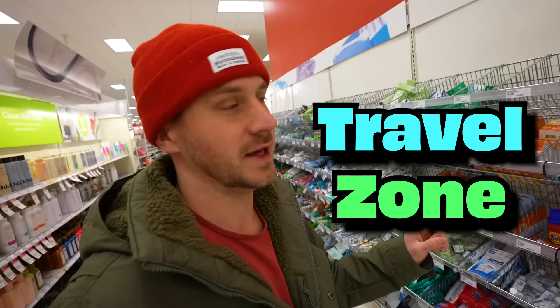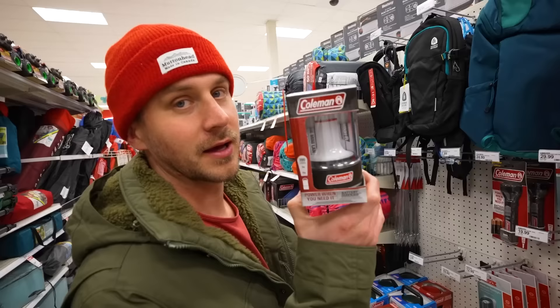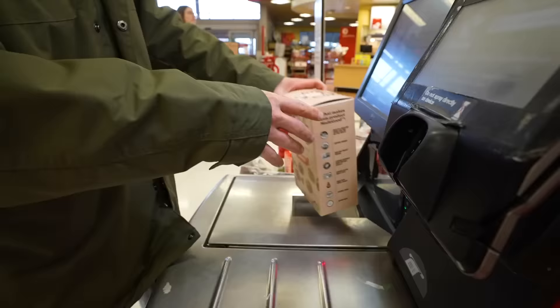We are in the perfect section — the travel zone. Everything here is extremely small. This is the toothpaste I use in real life, Max Fresh. Mini lantern. Look what we found — world's smallest cornhole! Every camping trip you've got to bring out the cornhole. When you're camping you need a sleeping bag, and they don't have micro sleeping bags, but they have kids' sleeping bags which will work as micro, so we're getting these.